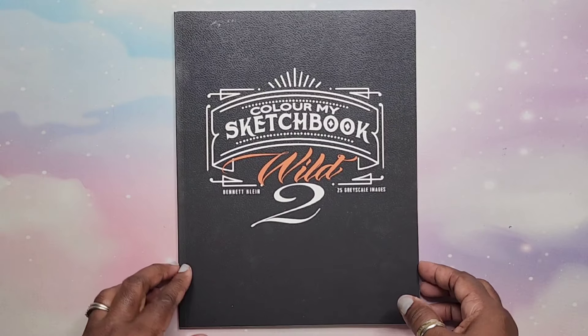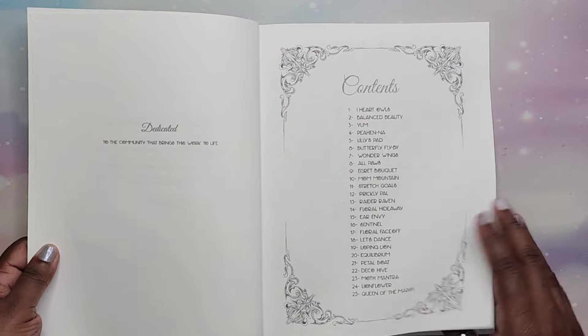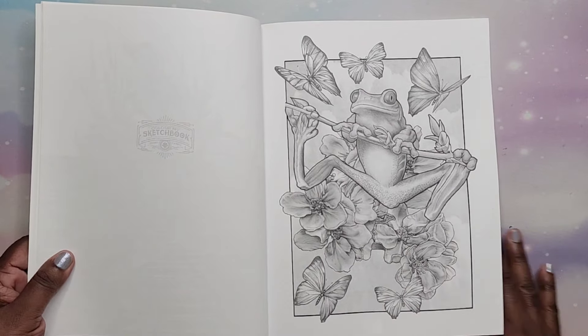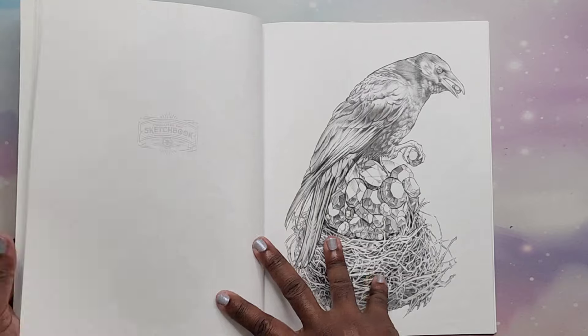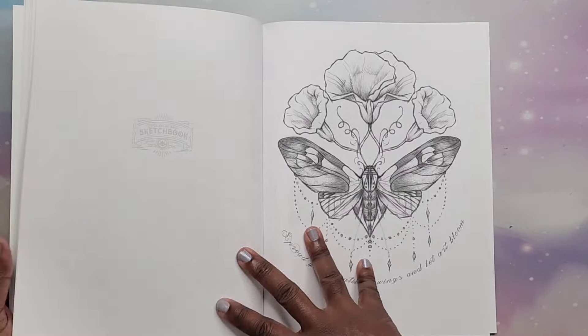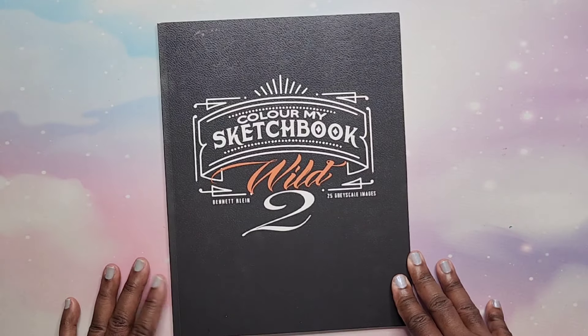Then I have Color My Sketchbook: Wild Two by Bennett Klein. We have lots of cool grayscale images in here — animals, I love that one. Very cool. That is Wild Two: Color My Sketchbook by Bennett Klein.